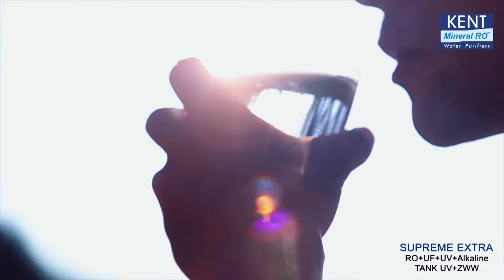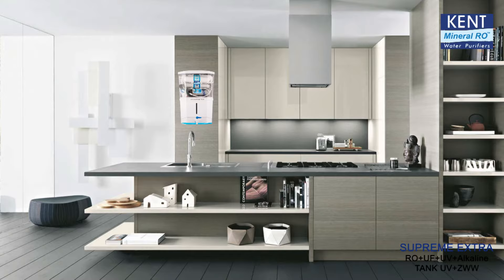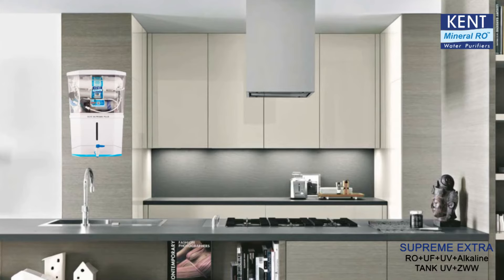When it comes to water purification, you deserve the best. Presenting the Kent Supreme Extra, a wall-mountable, most advanced water purifier in the Supreme series with a host of extra features.